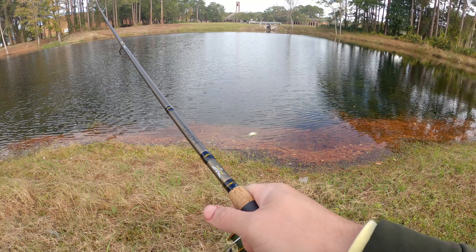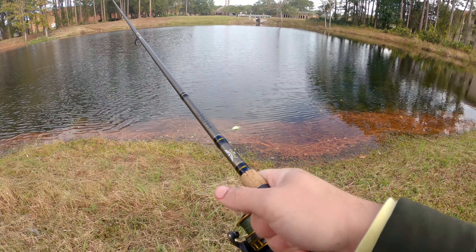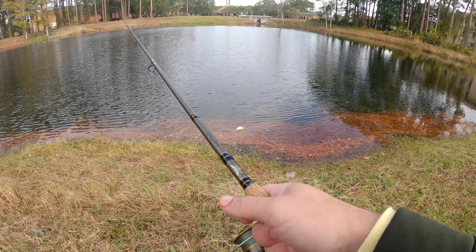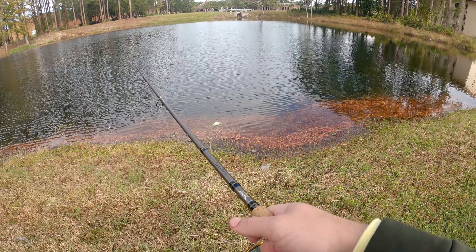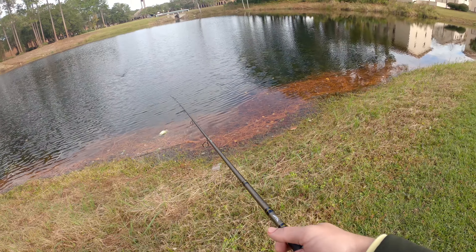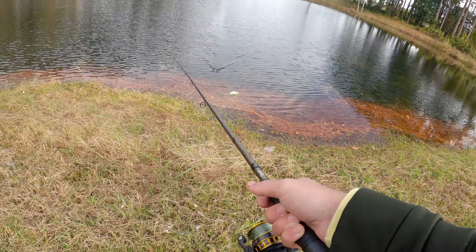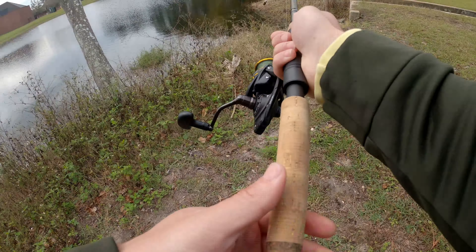We're not getting any more bites around here so we're going to start walking around this pond and checking some of the other spots out. We're coming up on a big piece of structure - kind of like a walkway bridge with a pretty big area of water that it covers, and I've had some luck there in the past. I think there just might be a monster lurking there. We had that three and a half pounder - super solid fish - but I know there's a bigger fish in this pond and this rat's a pretty big profile.